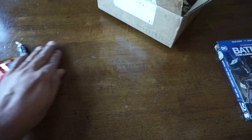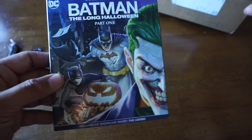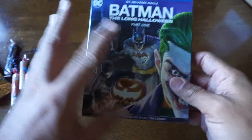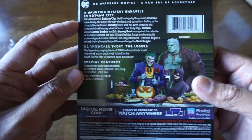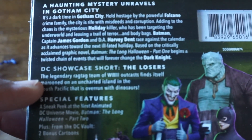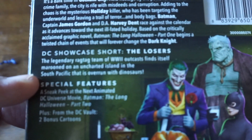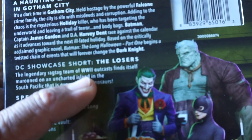Once pumpkins are available, you'll be able to carve a pumpkin with these stencils. But what we are here for — I want to check out what is on the disc, because I know people like to know what you get. On the back it describes the movie. There is also a showcase short, The Losers. I never thought we'd get an animated Losers short. You may recall the movie, which is a different version, because this is a World War II Outcast story.